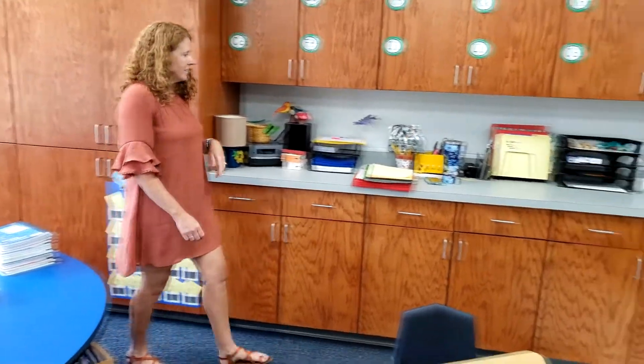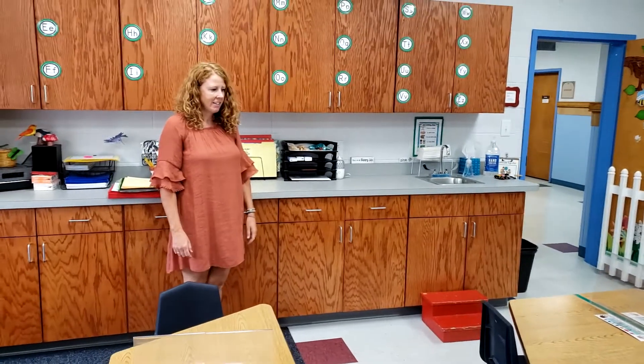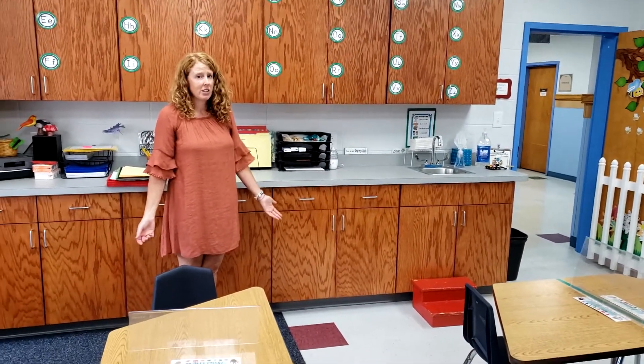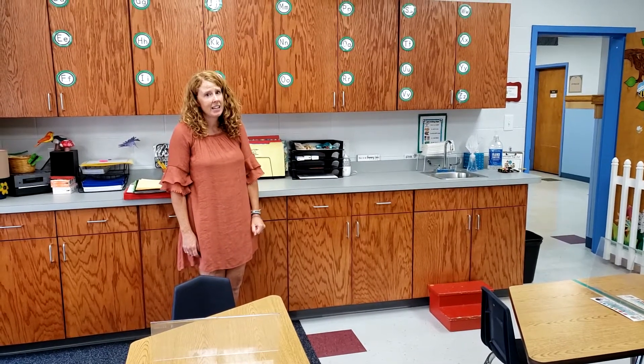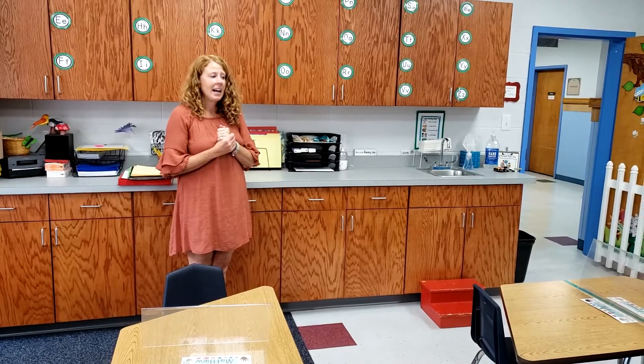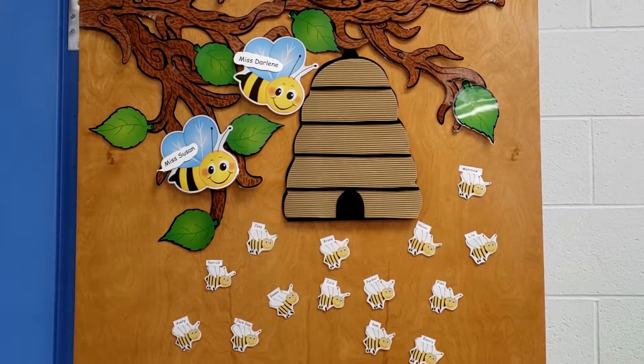And then this is where the teachers work — lots of stuff will be happening up here. I hope you like the classroom! I cannot wait to see you. Mrs. Susan and I are so excited to see you on Monday. If you have any questions, have mom and dad let us know. We will definitely see you right at our bee door on Monday. Have a great day, guys!